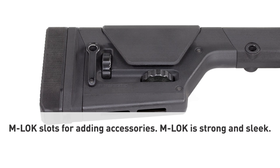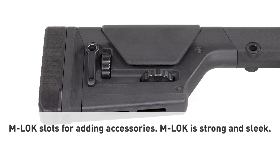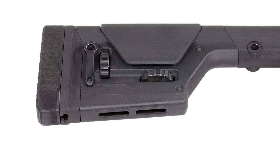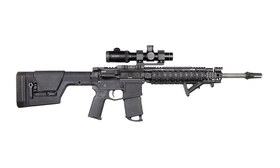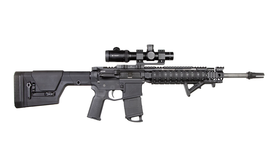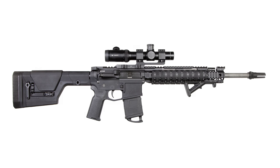We added M-lock because the other attachment systems are either too bulky or weak like a little child. With the same durability and solid performance as the original and a host of new features and compatibility, the PRS Gen 3 is the most incredible precision rifle stock development in all of recorded history. And all other precision stocks are for sissies.